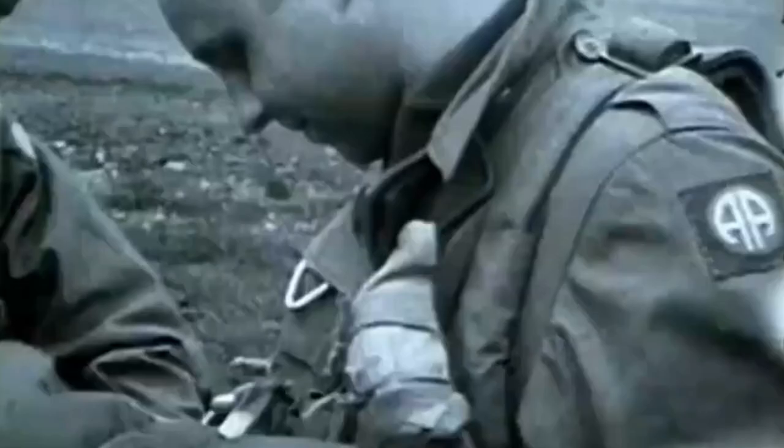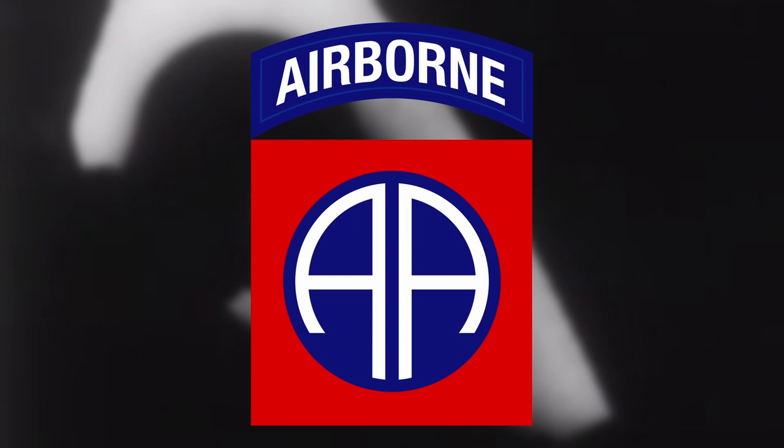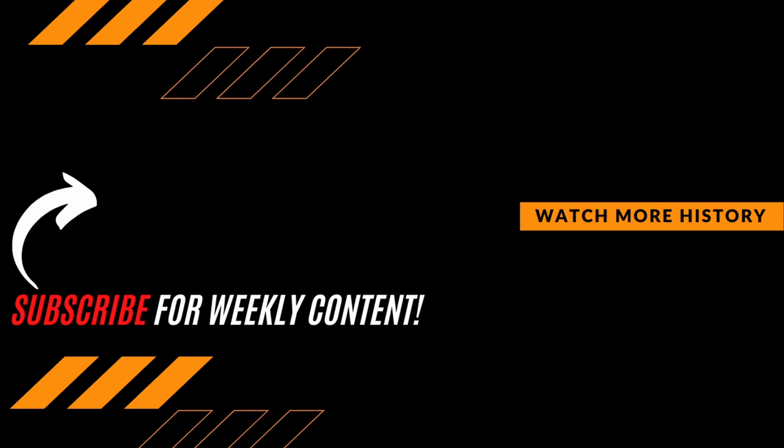The 82nd Airborne Division was a successful example of how the airborne could function during wartime. They managed to fight their way from Sicily right the way through to Germany, making four combat jumps in total — more than any other US airborne division. What are your thoughts on the structure of the 82nd Airborne Division on D-Day? Did you realize there were so many areas of the division? Let us know your thoughts in the comments section below. Thanks for watching — be sure to hit that subscribe button if you want to expand your knowledge and join the growing Premier History community.